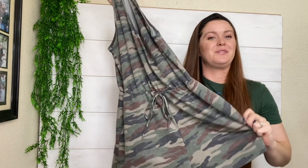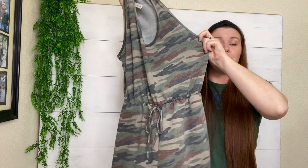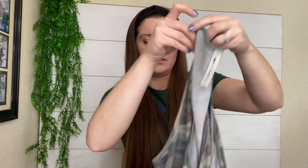This is a little camo romper, super soft and super cute. I love camo. The brand I don't know what it is — I just mostly got this for style.